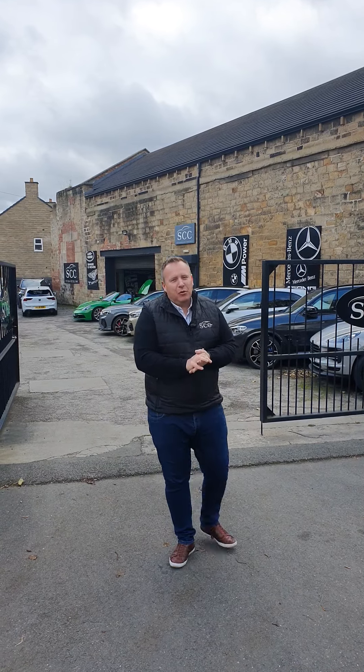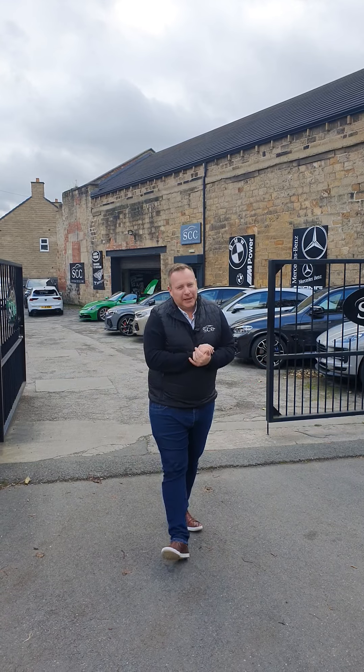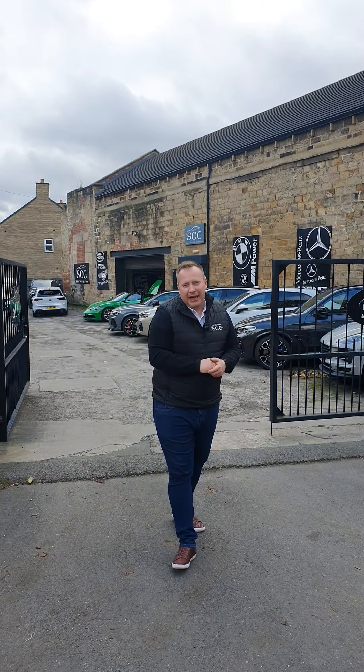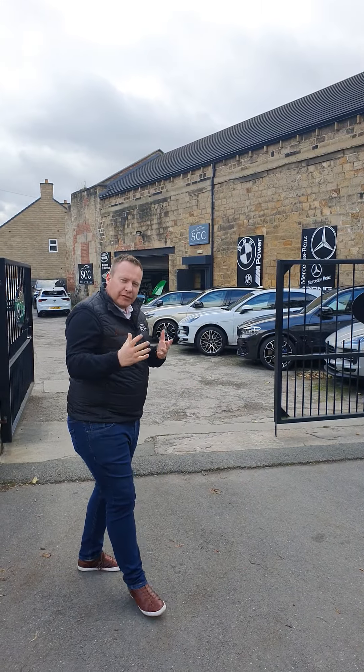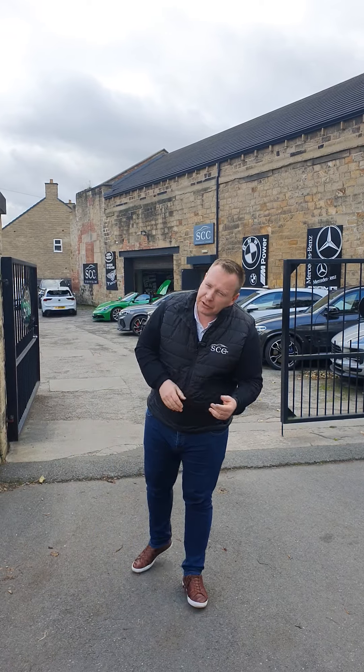Good afternoon folks, and a lovely warm welcome down to SCC Car Sales in Leeds. We thought we'd change it up a little bit today — you'll see no car. We're going to show you the team and some of the areas of the premises we have here, just so you can get a bit more of a sense of what the experience is going to be like once you hopefully come to collect your new car.